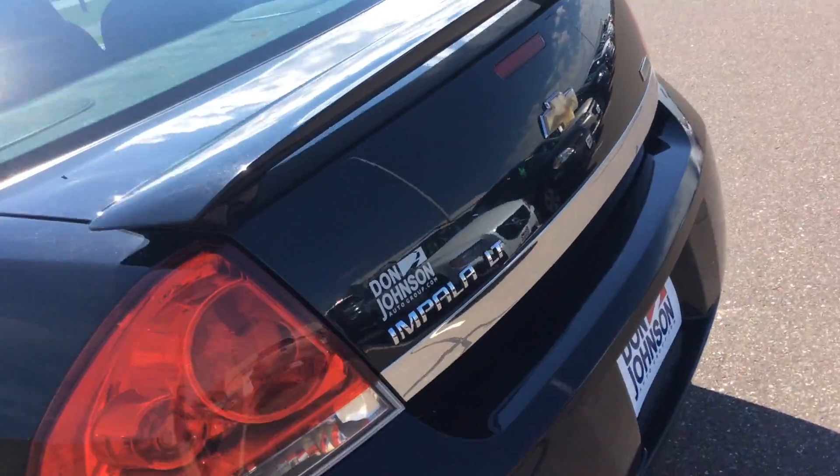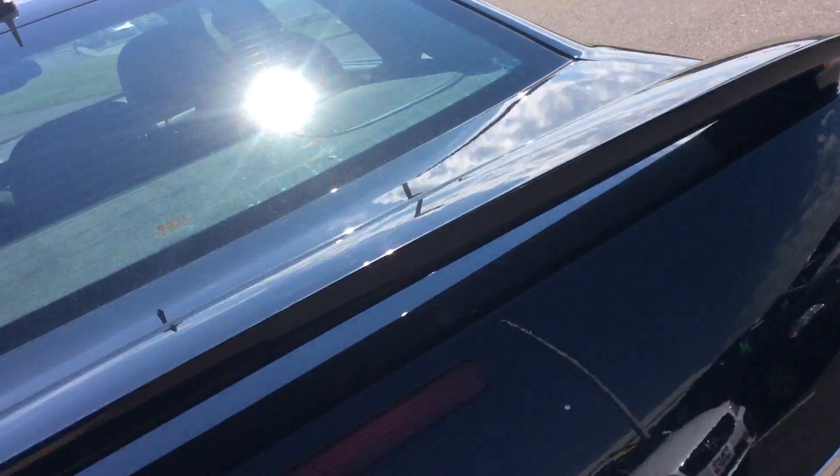I'll go around to the back and show you the trunk right away. As you can see, it's an Impala so the trunk is huge — tons of room for groceries or luggage if you're going on a long trip.